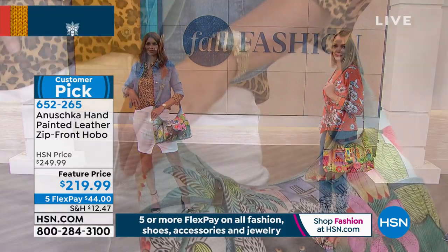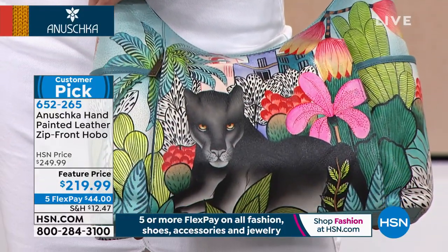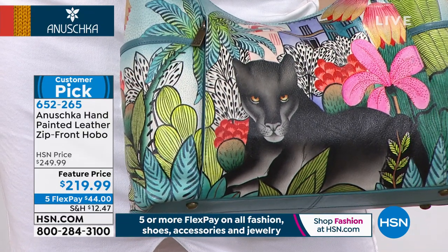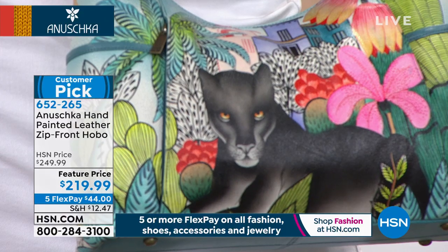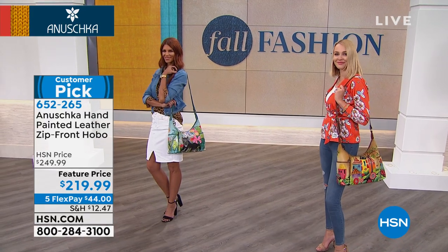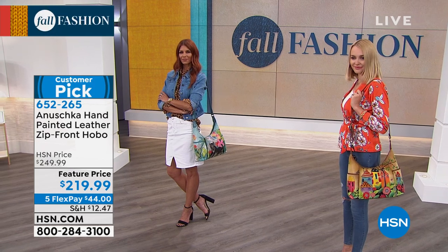There are so many bags that could swap out and still go with every outfit — that's the magic of Anushka. Because of the paintings and the many different colors used to create our stories, it is so easy to bring in your jewelry, your shoes, your outfits, maybe even your nail color and hair color. It all comes together and creates one amazing ensemble.